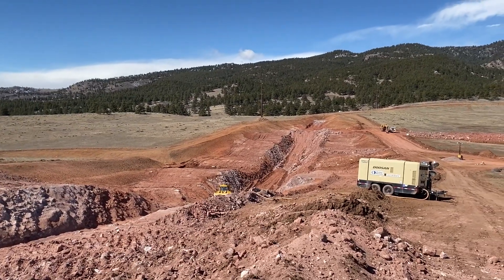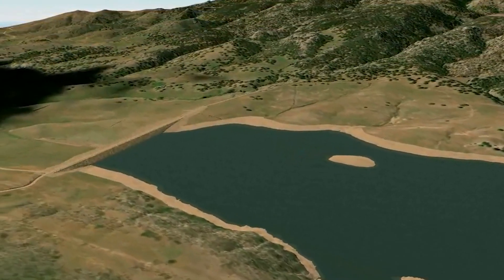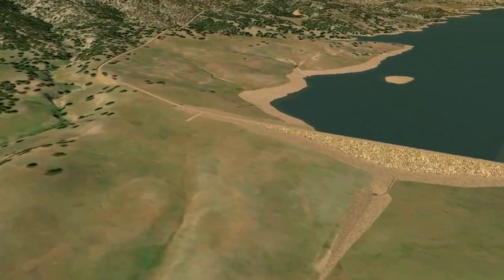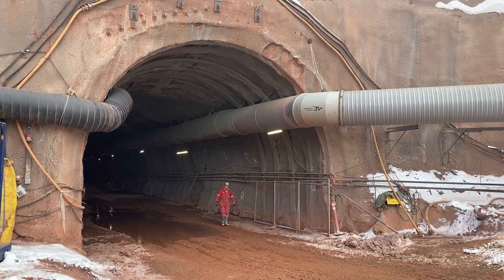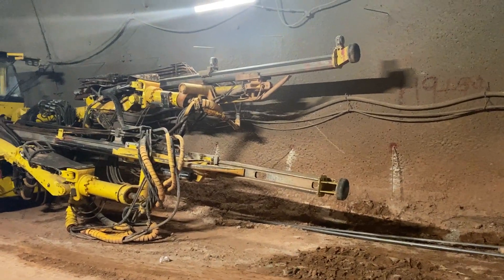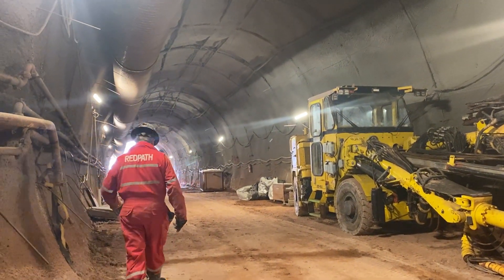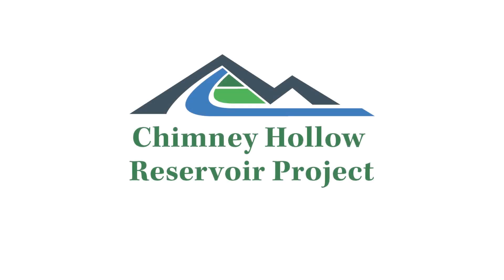We are starting the saddle dam construction for Chimney Hollow this summer, which includes all of the foundation work, building a grout cap, foundation grouting, and building the test section for the clay core rock fill embankment of the saddle dam. We will complete the excavation of the 2,000-foot long tunnel that delivers water in and out of Chimney Hollow Reservoir, so that by the end of summer you will be able to walk the tunnel end to end. If you'd like to follow this project, please check out www.chimneyhollow.org as well as our social media and YouTube channel.